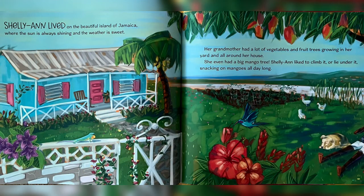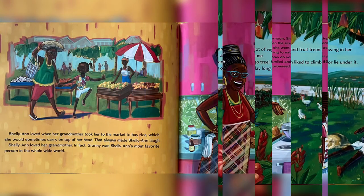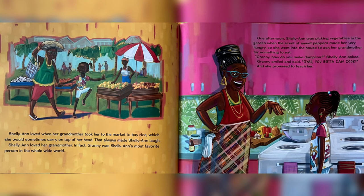Charlie Ann lived on the beautiful island of Jamaica, where the sun is always shining and the weather is sweet. Her grandmother had a lot of vegetables and fruit trees growing in her yard and all around her house. She even had a big mango tree. Charlie Ann liked to climb it or lie under it, snacking on mangoes all day long. Charlie Ann loved when her grandmother took her to the market to buy rice, which she would sometimes carry on top of her head. That always made Charlie Ann laugh.